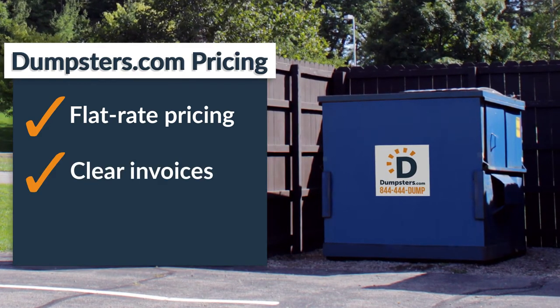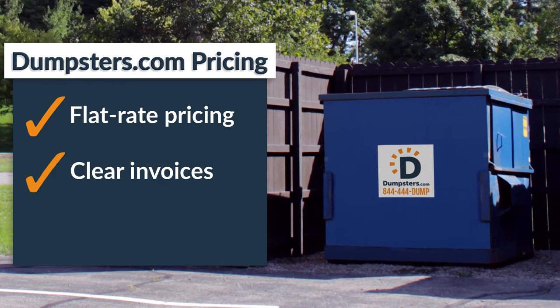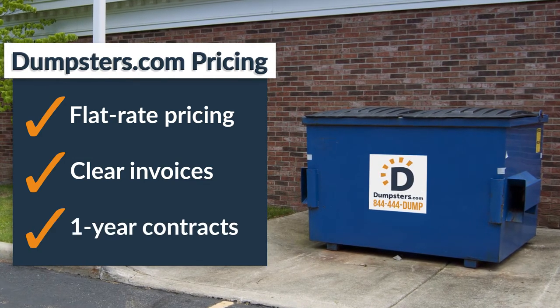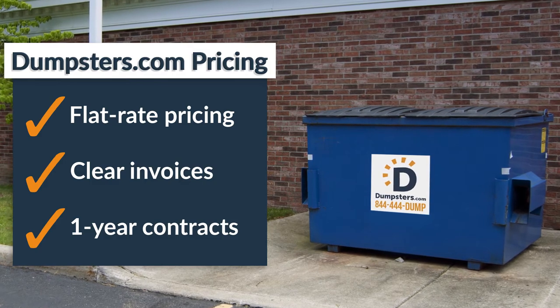Each month you can expect to receive a clear and concise invoice, without any hidden fees or surprises. We also offer short 1 year contracts compared to the typical 3 to 5 year contract.